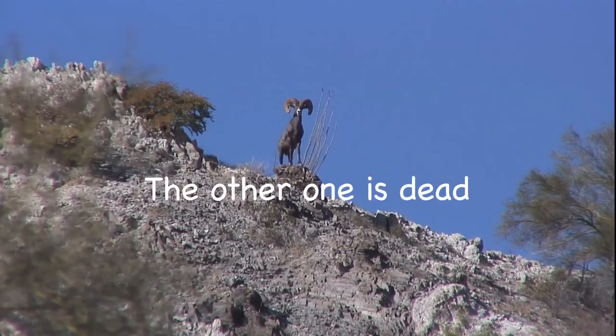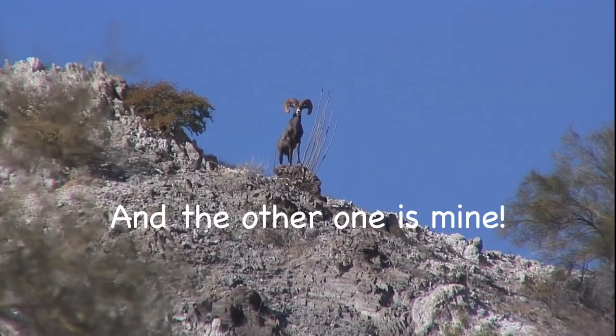But the other one's bigger, the other one's dead, and the other one's mine.